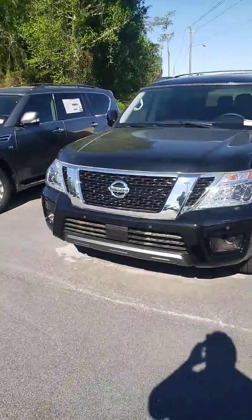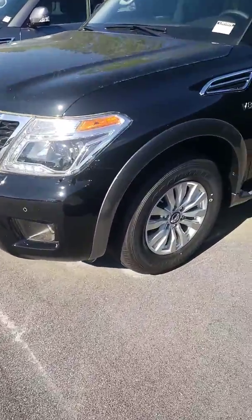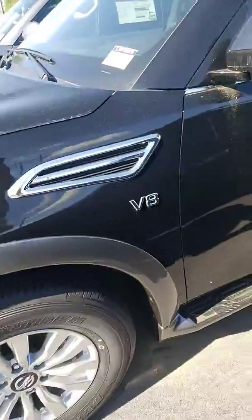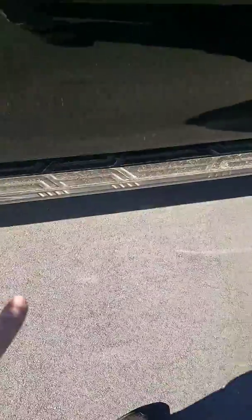With the Armada, you do have the 5.6 liter V8 with the capability of towing up to 10,000-11,000 pounds. You have alloy wheels, high visibility with turn light indicators, and built-in step rails.